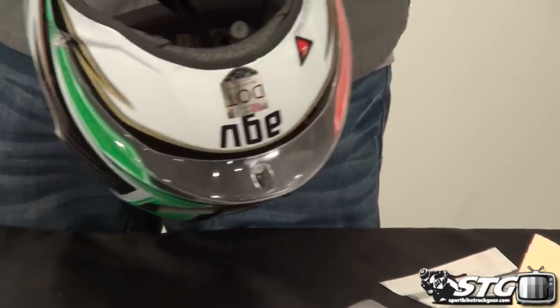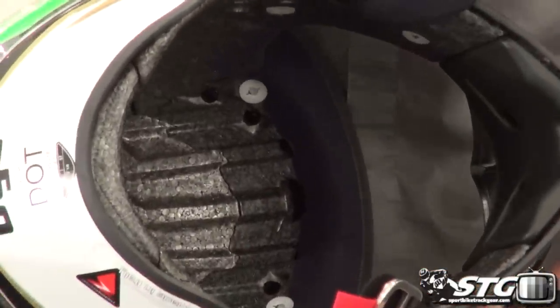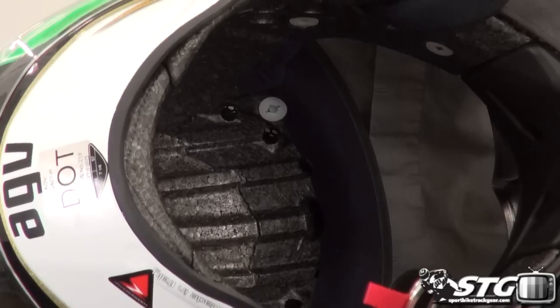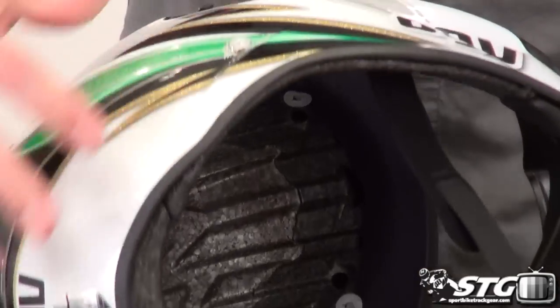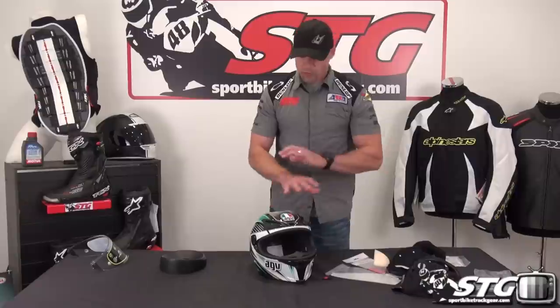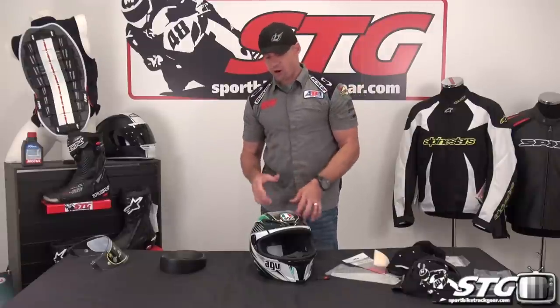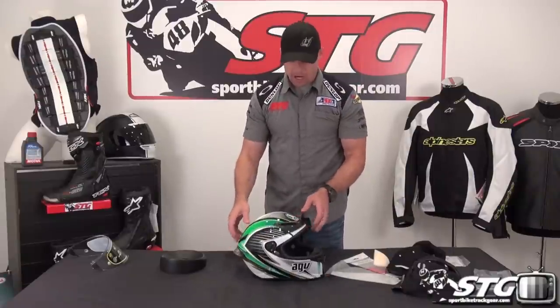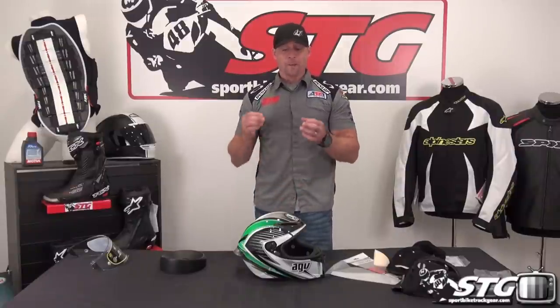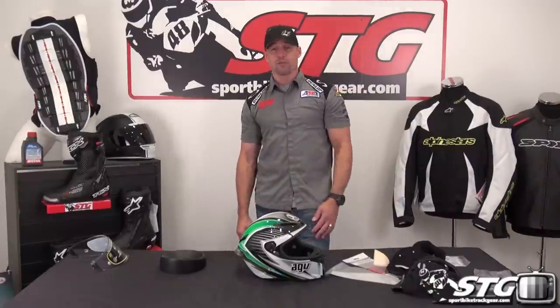Taking a close-up look at the inside of the helmet and the EPS, you can see all the channeling that is intended for airflow. All in all, without a doubt this helmet belongs in the true high-end category with the Arai, the Shoei, the Bellstar. This is an amazing piece of technology — without question, the best helmet AGV has ever built. This is the all-new AGV Corsa full-face helmet.